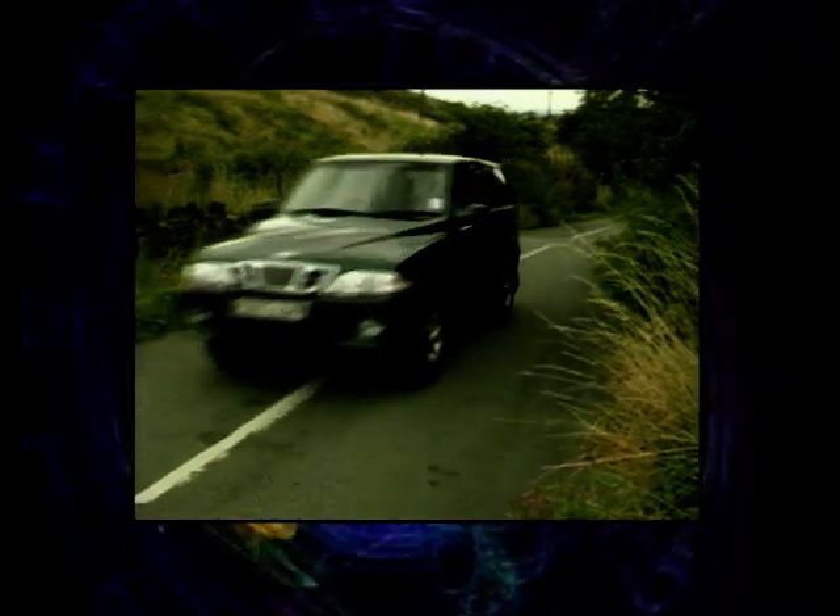This week on MotorWeek, Beverly French drives the Daewoo Musso, Ken Gibson takes an exclusive first look at Citroën's C6 concept car, and Phil Sayre drives the Volvo C70 Coupe.